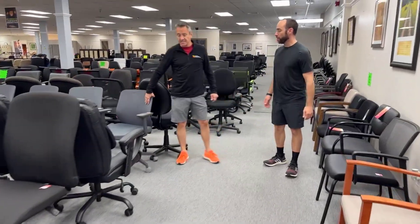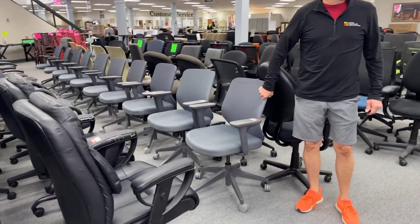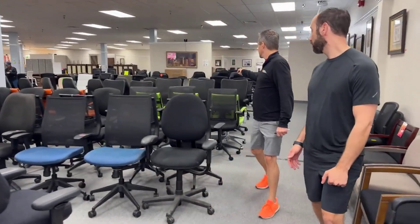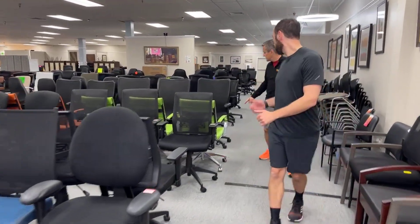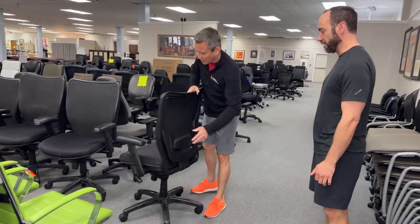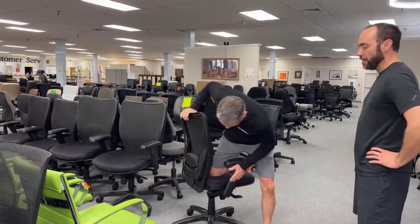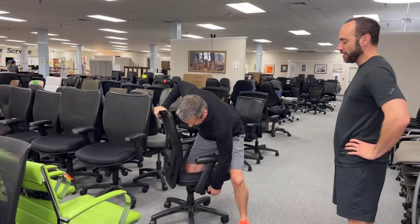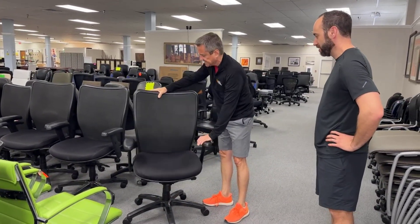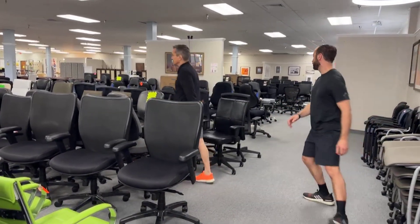We got more of these in yesterday — these are the great pop-in chairs. These are popping like crazy — $49.99 each. We got these in too — I'm just seeing them for the first time. These have a little adjustable lumbar support. Look at the big size of this — it's got some girth to it. Up, down, arms adjust, et cetera. These are going to be $79 a piece. Let's head down this way.